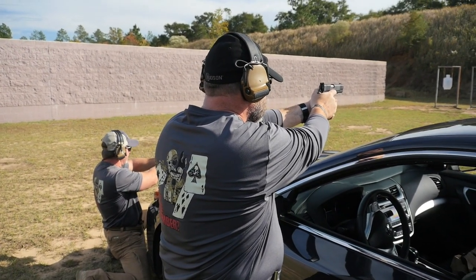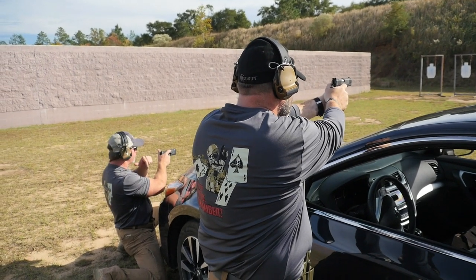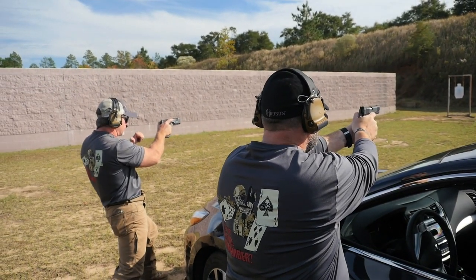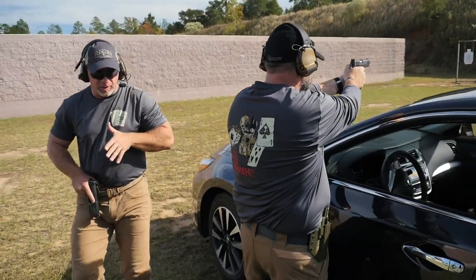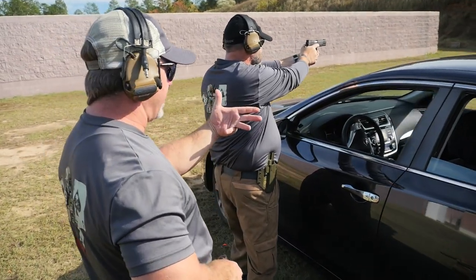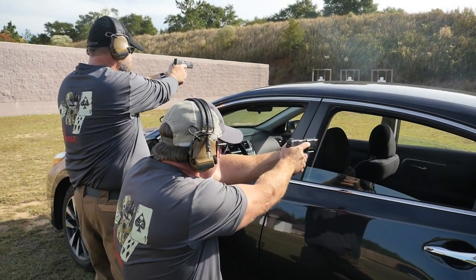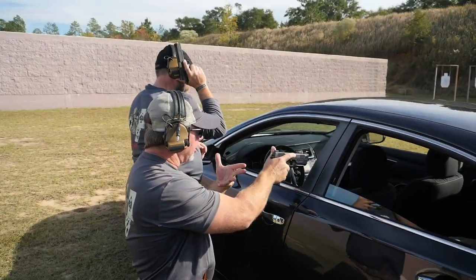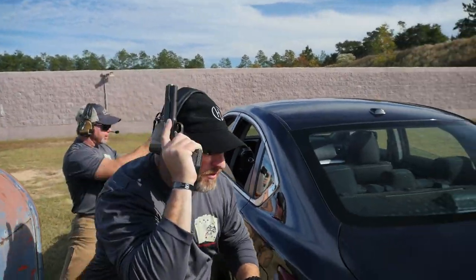After putting the threat down, I start looking for a better place to be. Mike is standing and I'm low — this is a situation where I'd consider going to a holster index. Muzzle stays locked on the threat until the gun is holstered, then I'm free to move. The environment allows me to work around Mike, so I move to the B pillar and we start working threats again. Post-engagement, Mike thinks there's a better place for him to be and goes to temple index, moving to the rear of the car.